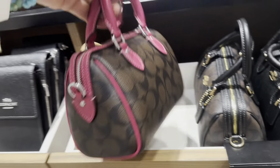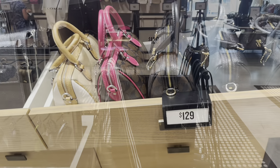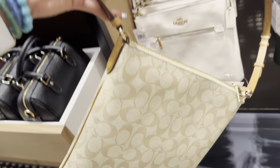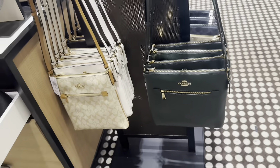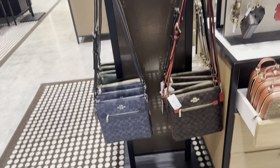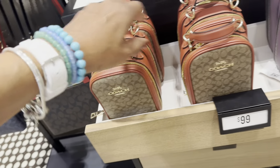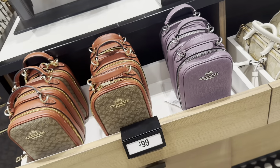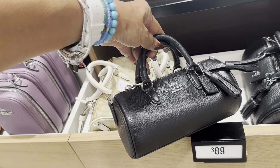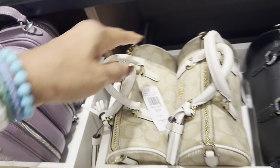These are $129. These are cute with a zip. They also have it in dark green, navy blue, signature, and red. I have this one in black — I love the purple. And over here, this one is cute for $89. Let me get the name — oh, it's Signature Lacey.